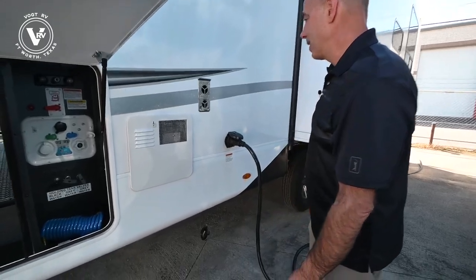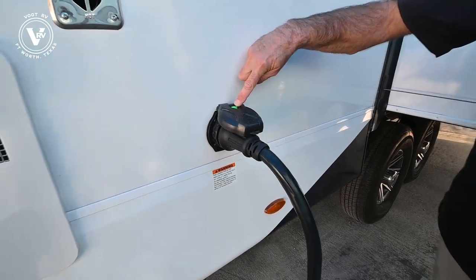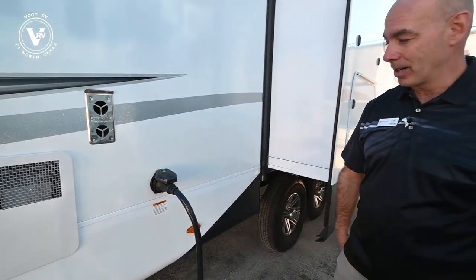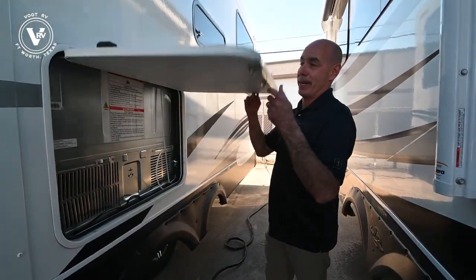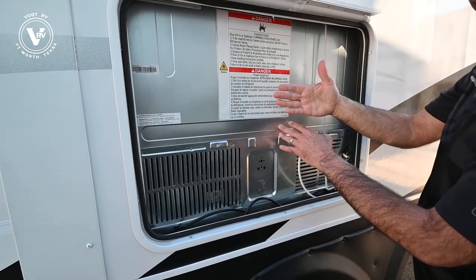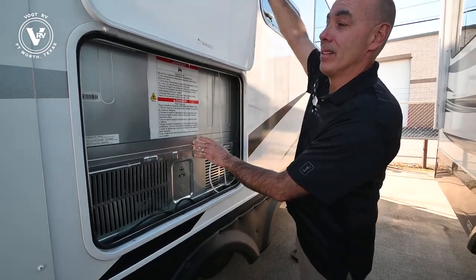Access to the water heater here. We have a detachable 50 amp power cord. I like what they've done here — you can see we have power that's lit up green, so if you're just walking by you know that the breaker is on and we're receiving power to the coach. And this looks like a storage door but it's actually access to the back of your residential refrigerator, so if you need to do maintenance you can access it from this side and not have to pull it out from the inside.